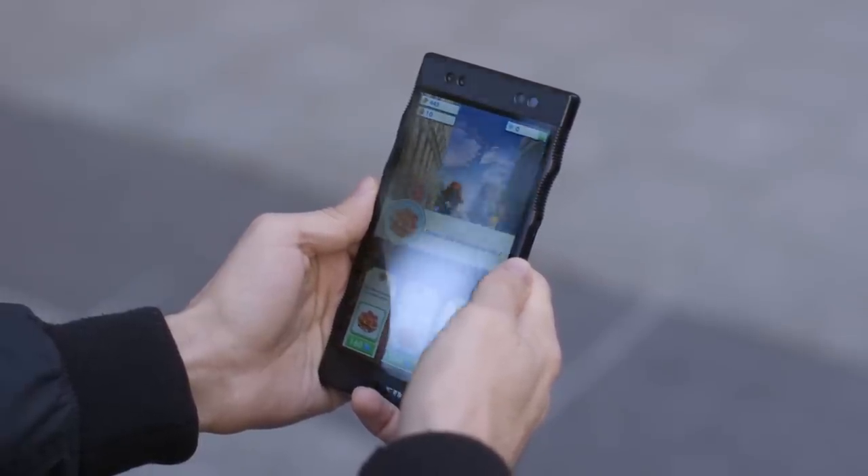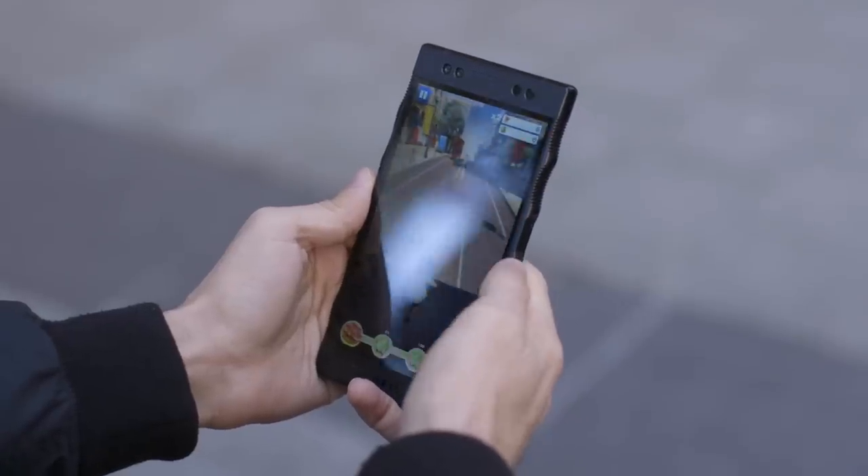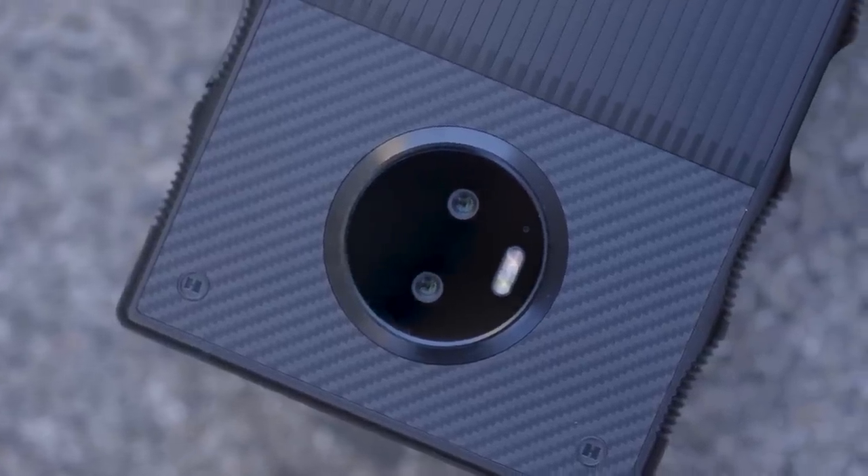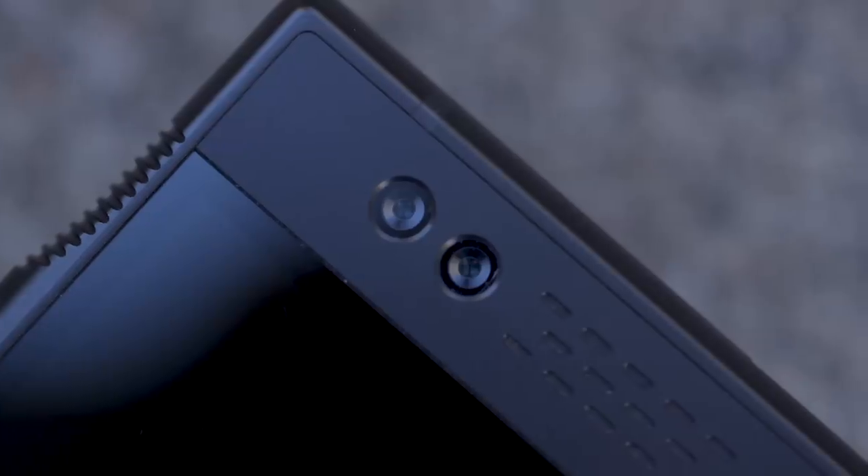Just look at how poorly the Subway Surfers rip-off starring Paddington works — it gets choppy all the time. The other big deal here is the cameras. There are dual 12-megapixel sensors on the back and dual 8-megapixel sensors on the front, and both sides can be used for capturing 4V photos and videos.